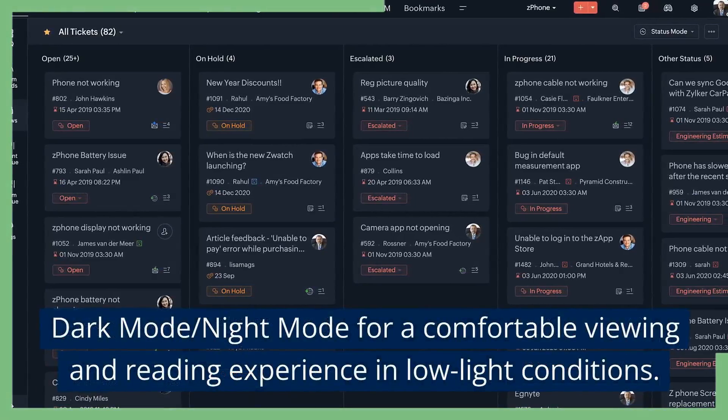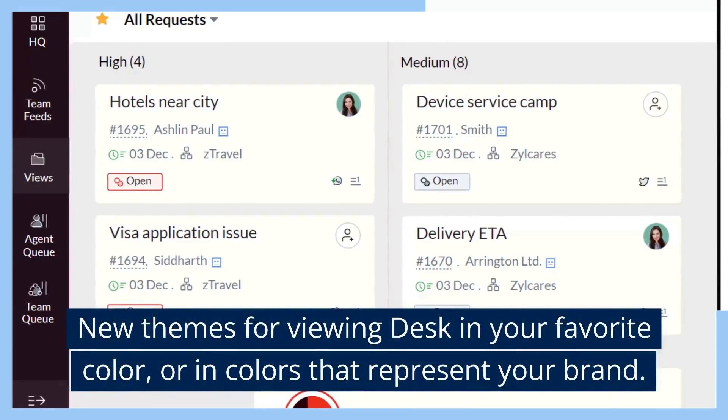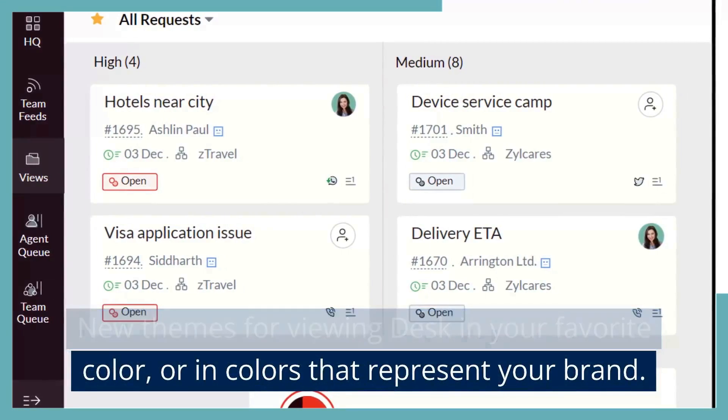New User Personalization Options. Dark Mode/Night Mode for a comfortable viewing and reading experience in low-light conditions. New Themes for viewing Desk in your favorite color, or in colors that represent your brand.